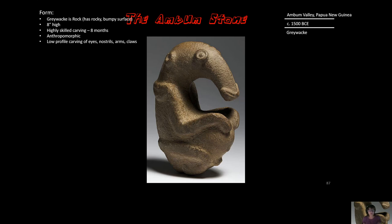It hasn't been polished perfectly smooth, yet the top of it is smooth — and we'll deal with that when we talk about function. It is eight inches high and shows highly skilled carving. It's likely a piece that took eight months for someone to make.